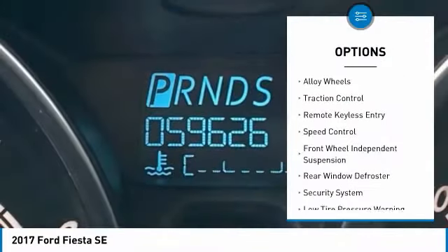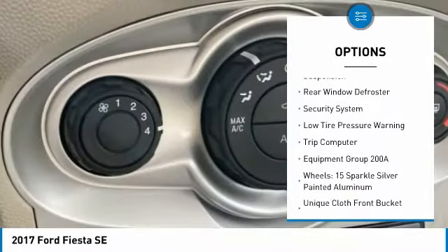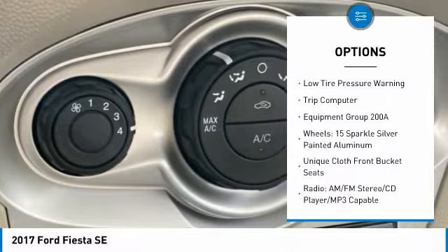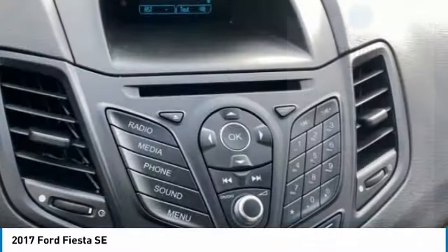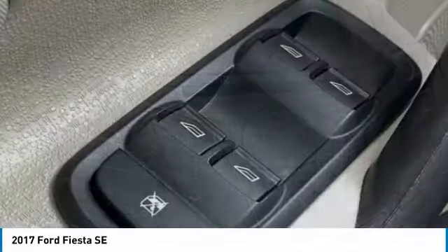Electronic stability control, alloy wheels, traction control, remote keyless entry, speed control, front wheel independent suspension, rear window defroster, security system, low tire pressure warning, trip computer.